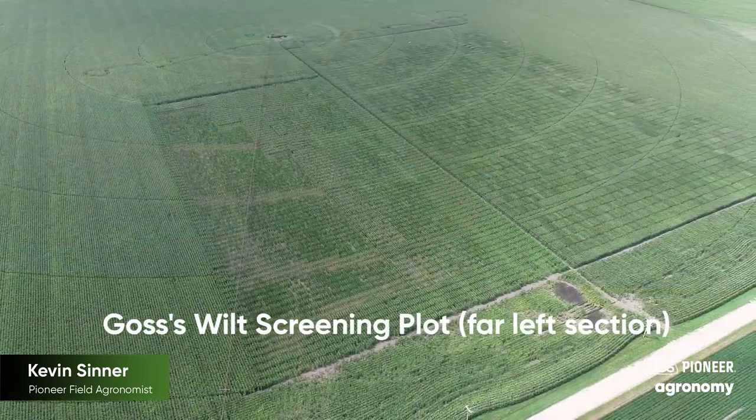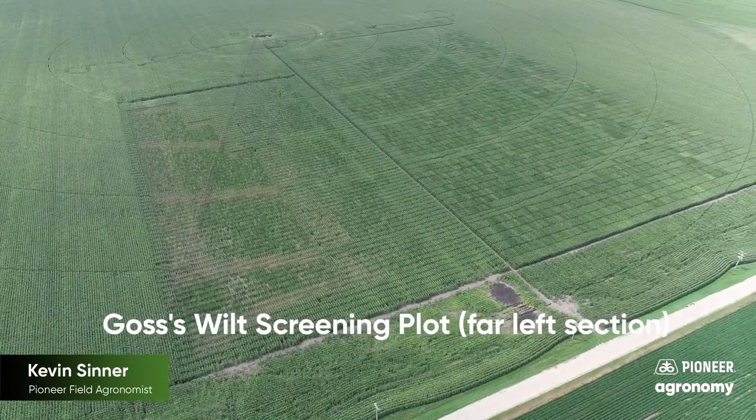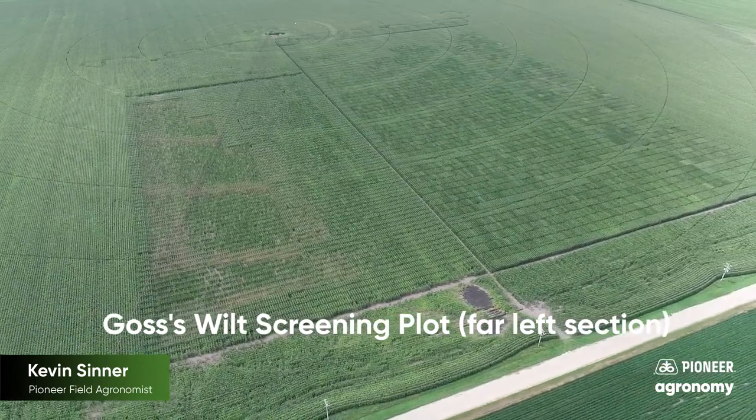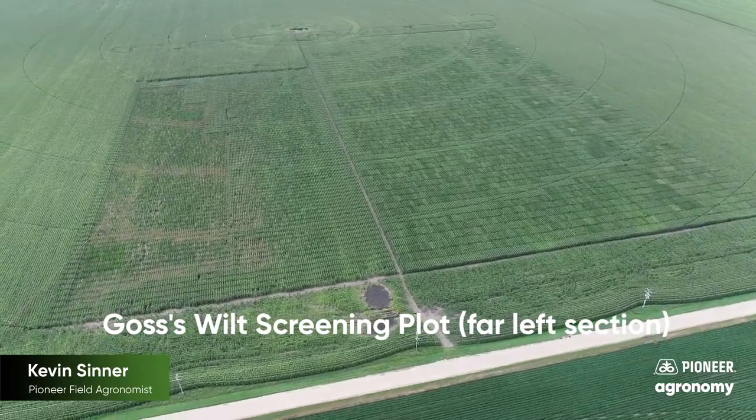First, decades worth of material characterization and the use of predictive models are utilized to determine what material should even be placed in the Goss's wilt field screening locations. Once the material is planted in the field, several thousand plots are inoculated at a certain growth stage with the bacteria that causes Goss's wilt.